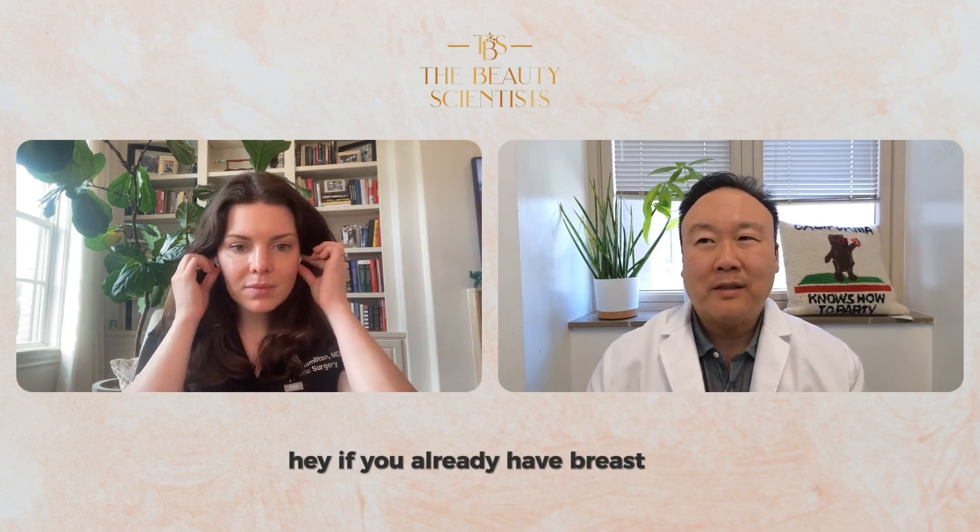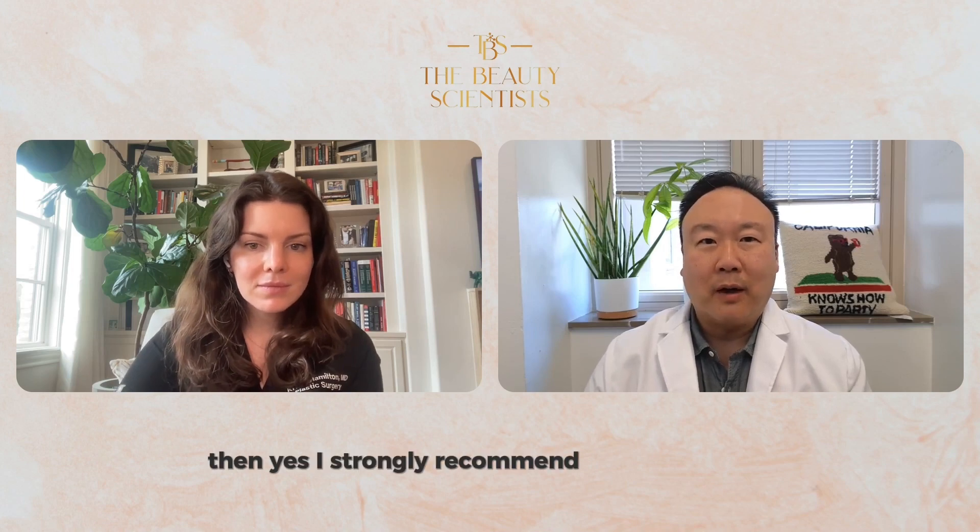I totally agree. I think it's easier to tell patients: if you already have breast sag — what we call ptosis — if you already have lax or loose skin, it's easier to say, yes, we're doing this rejuvenating procedure, but if you want a longer-lasting result, then I strongly recommend the internal bra.